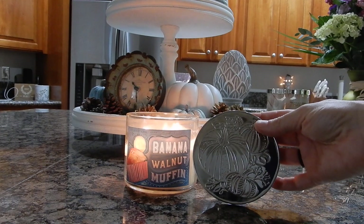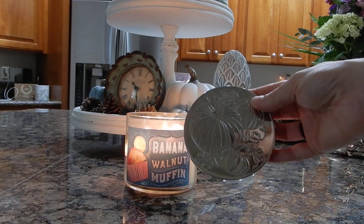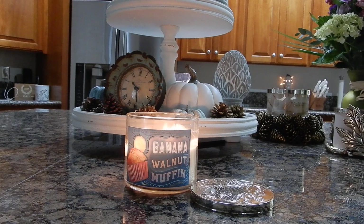The lid here is super cute. I don't collect the Bath & Body Works lids anymore, but this one does have some really nice pumpkins on it in that classic silver finish of theirs.